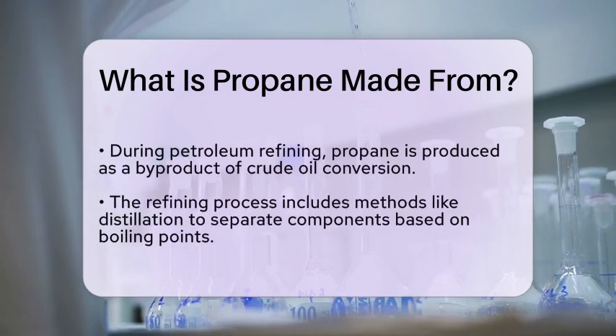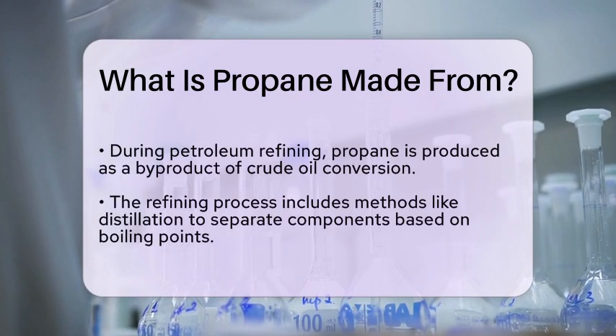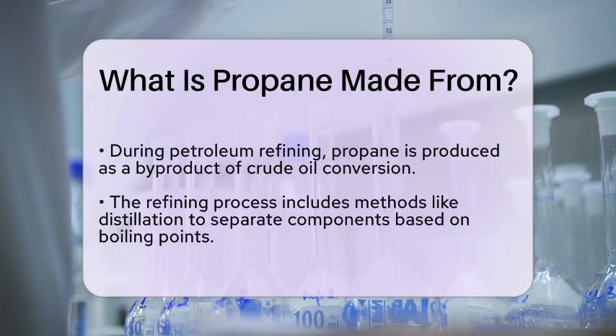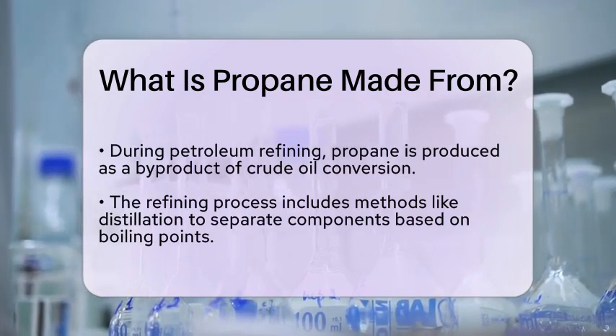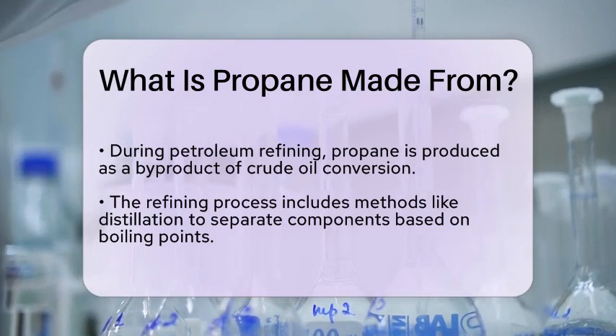On the other hand, during petroleum refining, propane is produced as a byproduct when crude oil is transformed into gasoline and other fuels. The refining process includes various methods such as distillation, where crude oil is heated and separated into different components based on their boiling points.